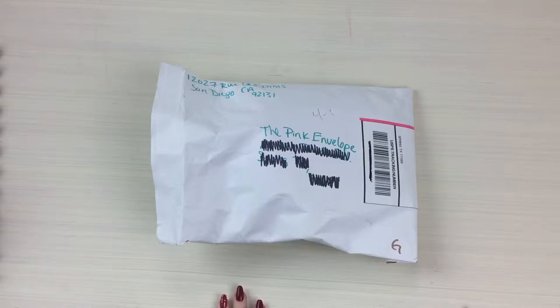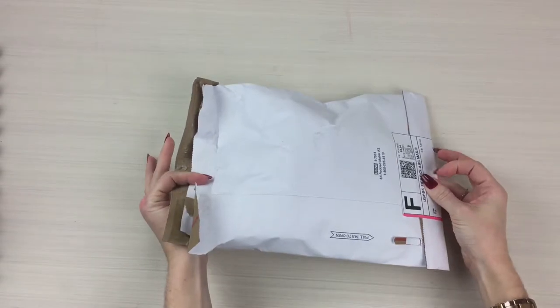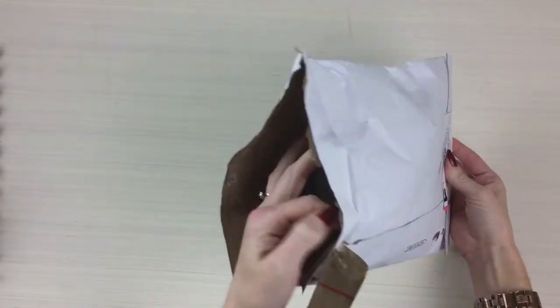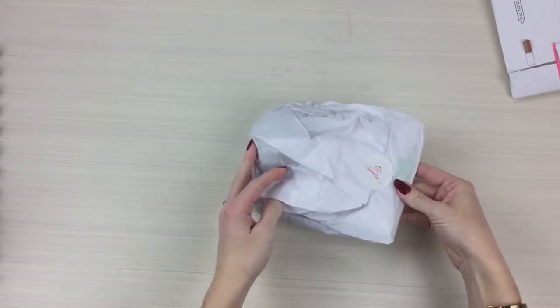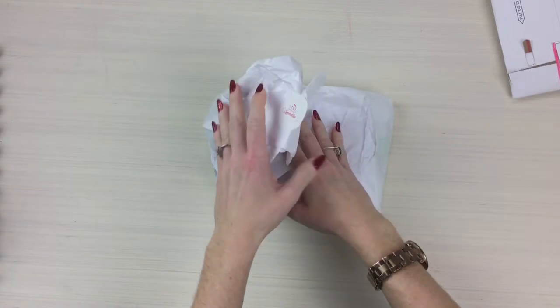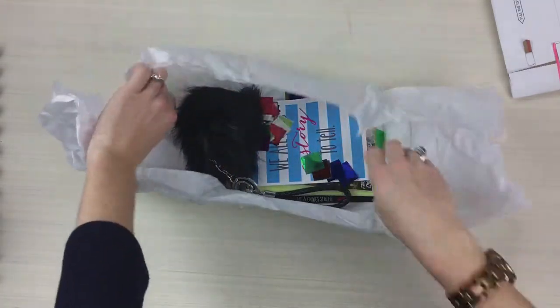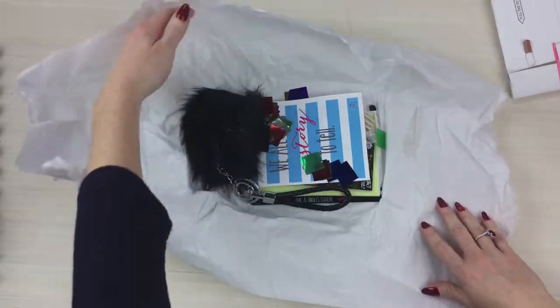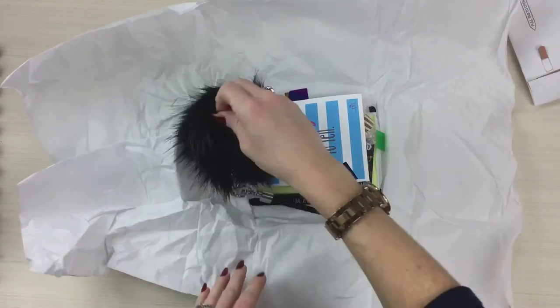Hey guys, welcome back to the Pink Envelope quick unboxing! I'm here today with Style Your Life Sprinkles. I had to open the package because I wasn't even sure who it was from until I got inside, but once inside I saw this cute little sticker. Style Your Life Sprinkles is a fashion inspiration for trend-setting teens and tween girls — full-size beauty products and accessories included in each one, with an average of five items per package.